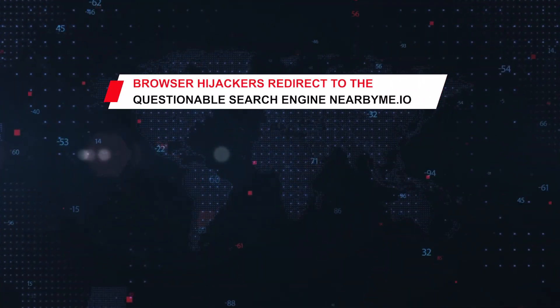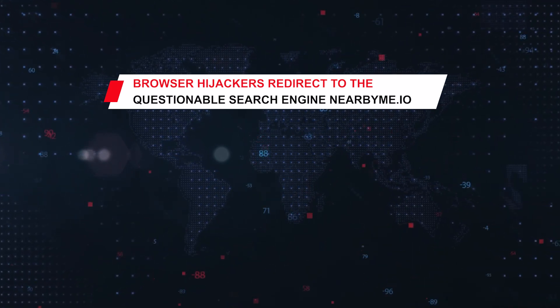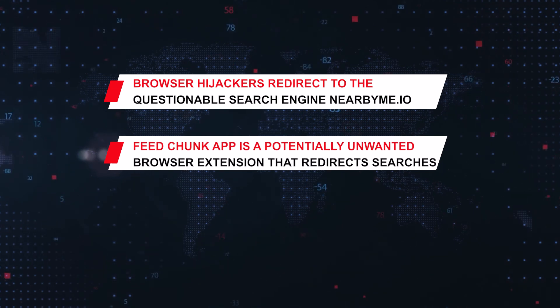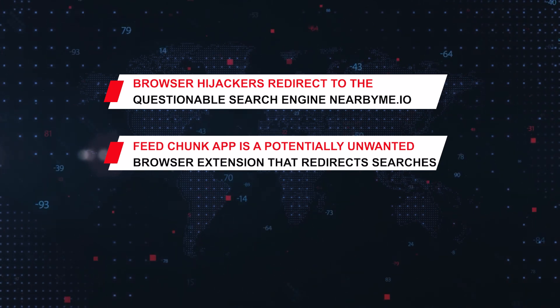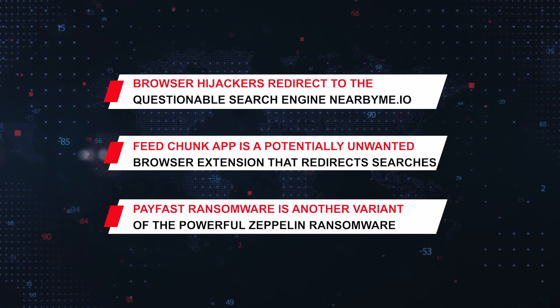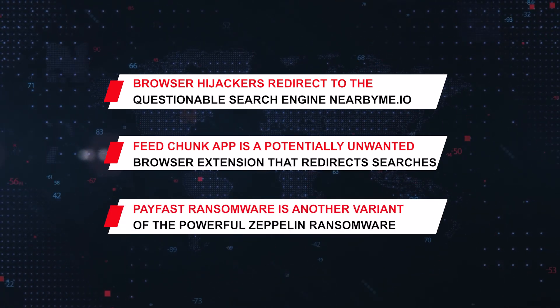On This Week in Malware, we'll be covering browser hijackers that redirect to the questionable search engine nearbyme.io; FeedChunk App, a potentially unwanted Mac browser extension that redirects searches to different sites; and PayFast ransomware, another variant of the powerful Zeppelin ransomware.